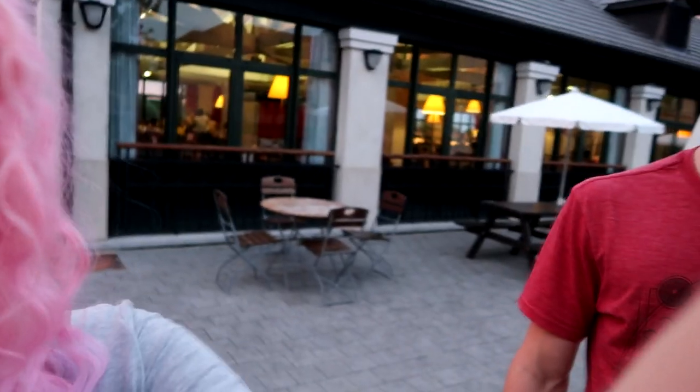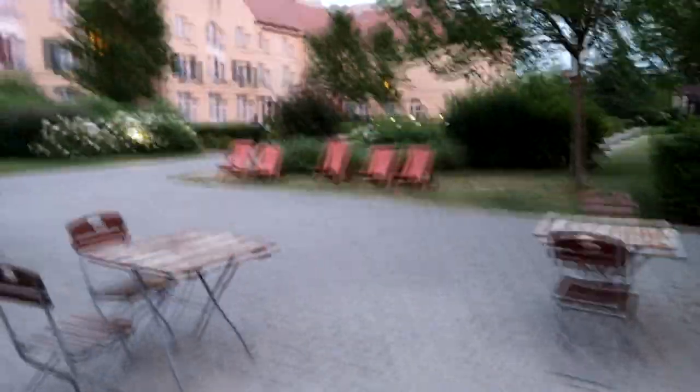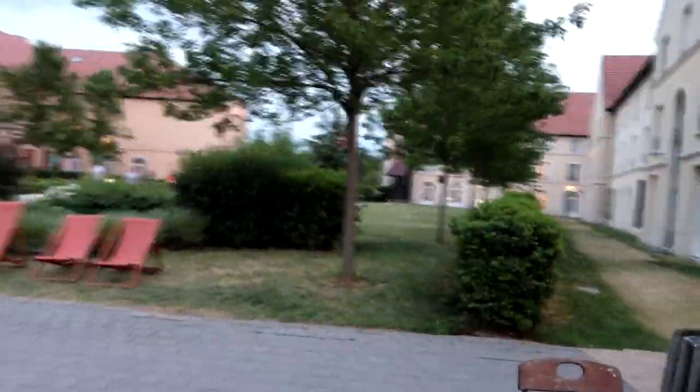That thing behind us is like a little petting zoo. I think you can go in during the day but it's shut right now because it's later in the evening. Then this way is the restaurant where we'll have breakfast and stuff. Around from the restaurant is the main square - all the rooms are around here, our room is on this side, and then down here is the reception.